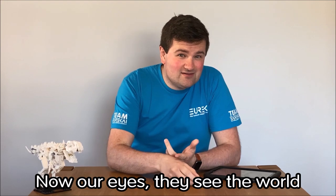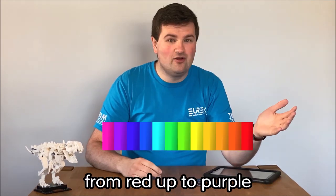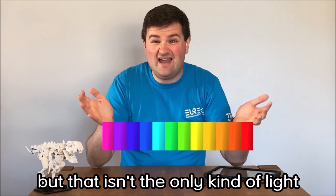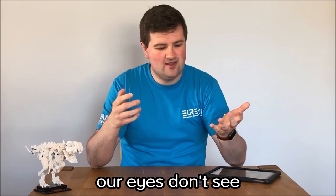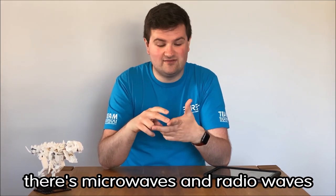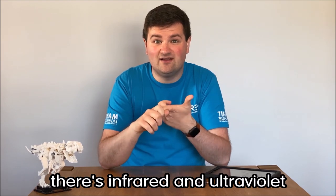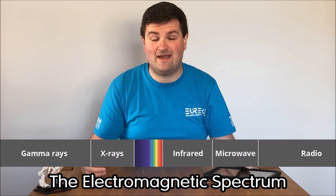Now our eyes see the world through visible light — all the colours of the rainbow from red up to purple. But that isn't the only kind of light. There's other kinds of light our eyes don't see. There's x-rays and gamma rays, there's microwaves and radio waves, there's infrared and ultraviolet, and they all appear along with visible light on something called the electromagnetic spectrum.